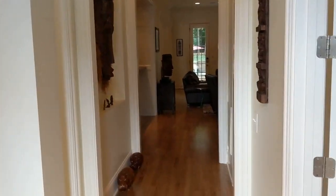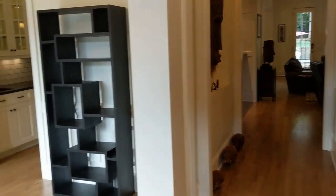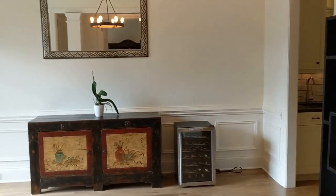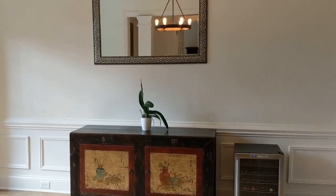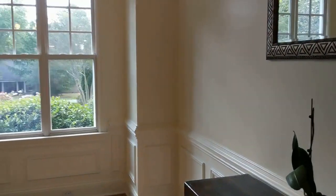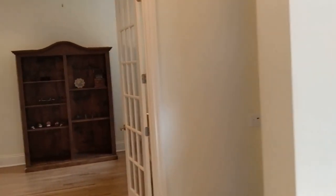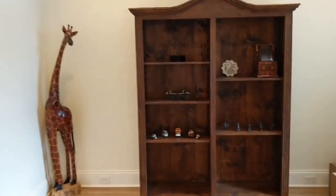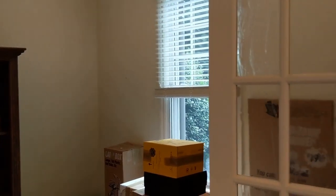When you walk in, you'll see glistening hardwood floors throughout. To the left is a formal dining room with nice bright windows. There's also a family room or study with very neutral paint throughout and bright windows as well.